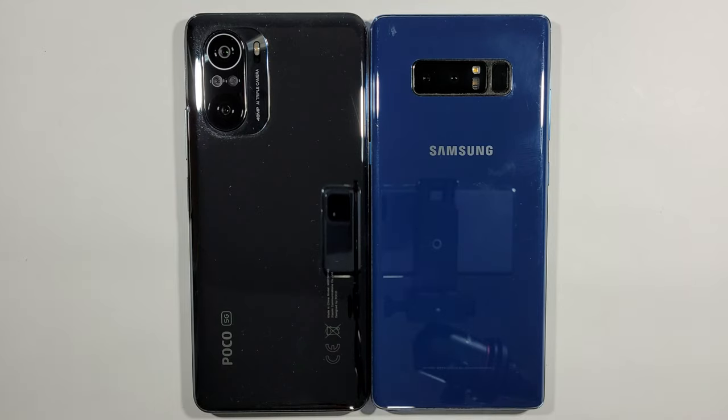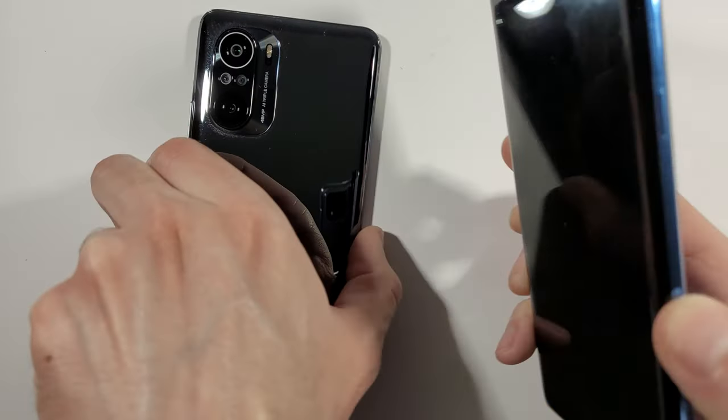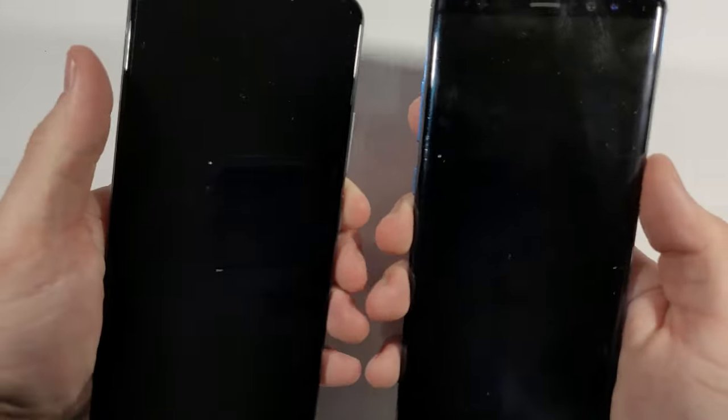Hello guys, welcome to my channel. I'm a good freak and today we'll compare a speed test between these two devices. On the left side we have Xiaomi Poco F3 and on the right side we have Samsung Galaxy Note 8, Exynos variant with 256 gigabytes of internal storage. Let's quickly boot them up at the same time and see which one is quicker. Three, two, one...